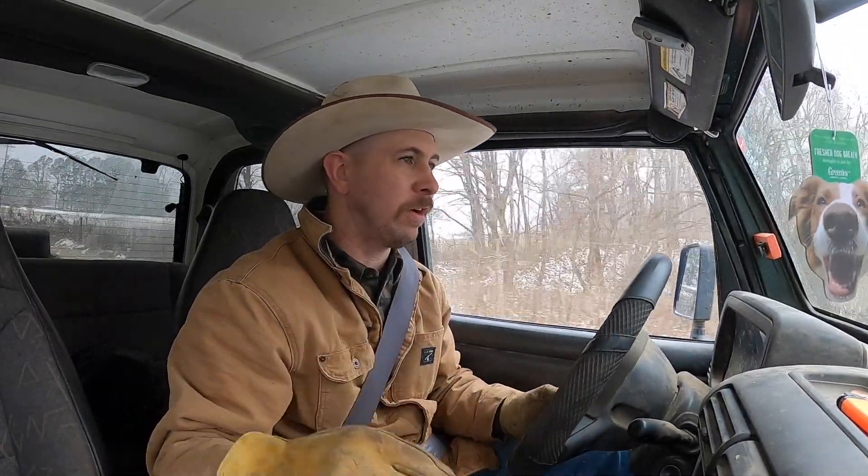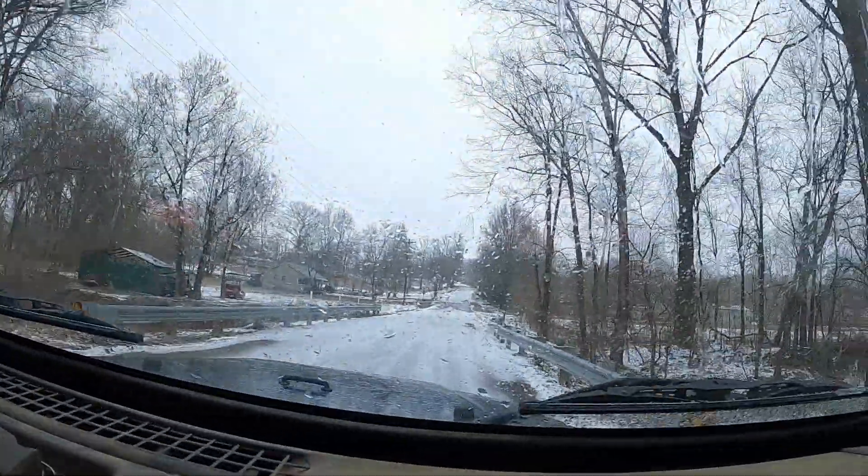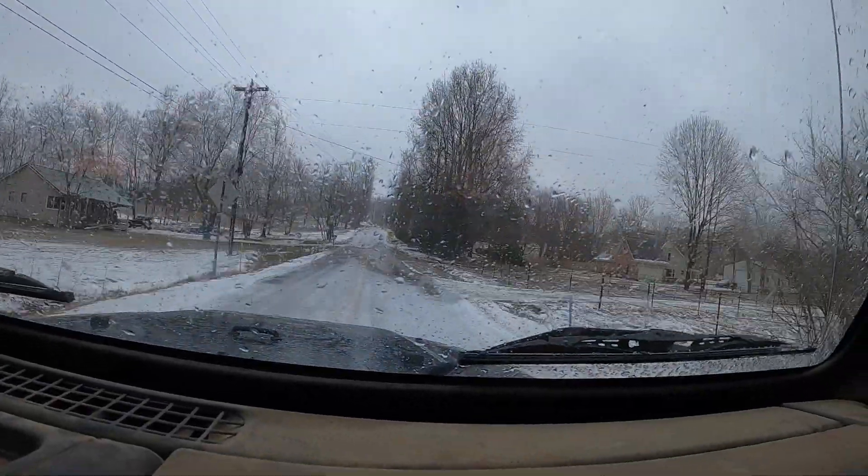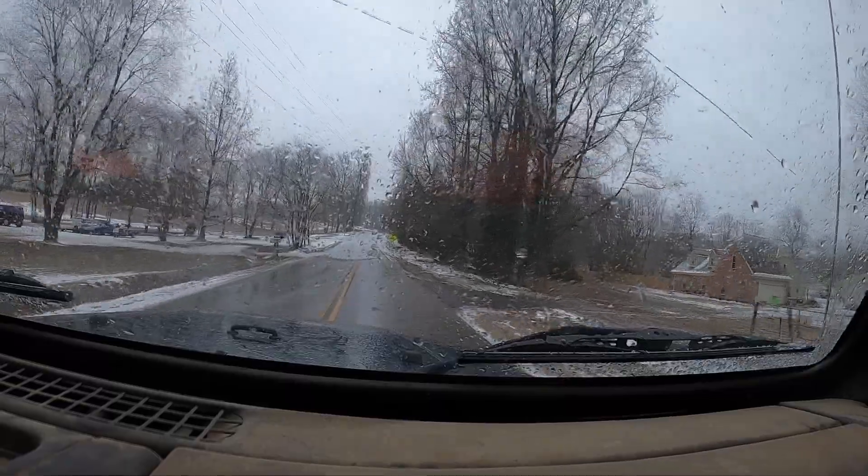My wife is supposed to be heading out of town here in just a few minutes. My mother-in-law already left with the kids in the SUV, and my wife's driving my mother-in-law's little car. I just called her and said I don't know that that's the best idea. They were giving us a little chance of snow today, but I think it's caught people a little bit by surprise.